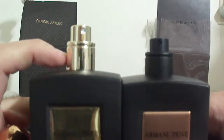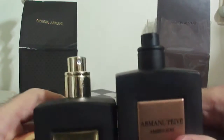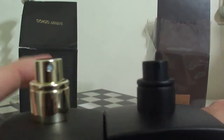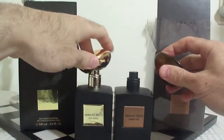Look at the height of that sprayer — you can tell it's not all the way flushed in on the fake. The real one is beautifully flushed in and the perfect size. And the actual atomizer — the fake one is white, and the Armani Privé should be black. So there are all these little signs that you can tell it's not real.